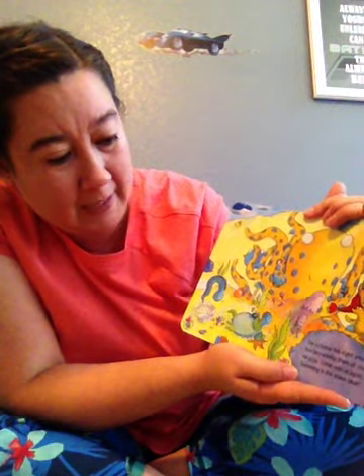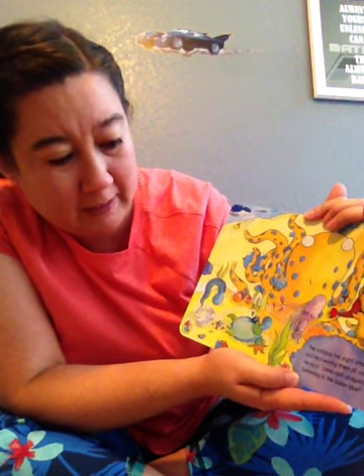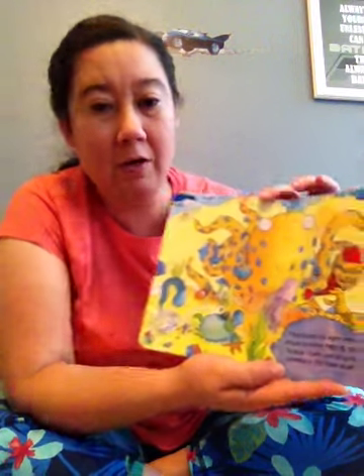The octopus has eight arms, and he's waving them at you. He says, come visit us again, swimming in the ocean blue. I hope you guys enjoyed that story. Now we're going to read Finding Nemo.